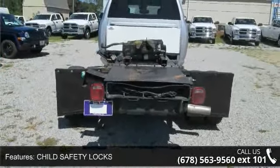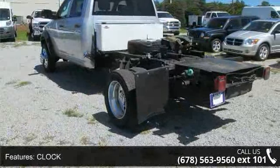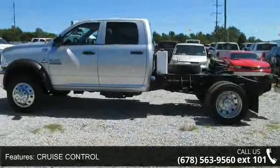Cruise Control, Keyless Entry, Outside Temperature Display, Tilt Wheel, and Traction Control. Let us put you in the driver's seat today. Call or click to contact our dealership.